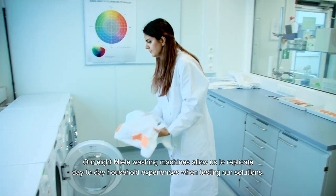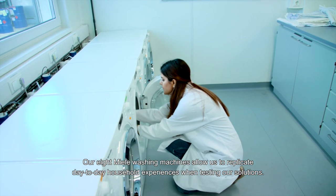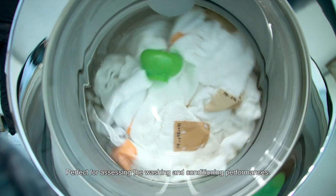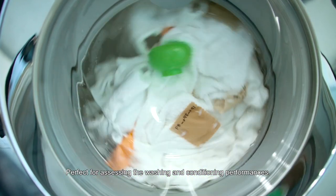Our eight Miele washing machines allow us to replicate day-to-day household experiences when testing our solutions, perfect for assessing the washing and conditioning performances.